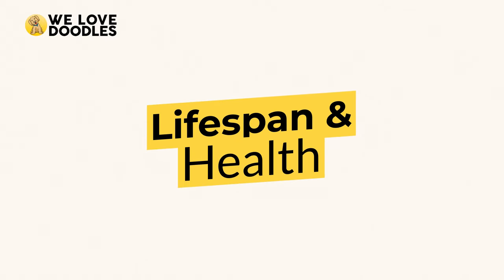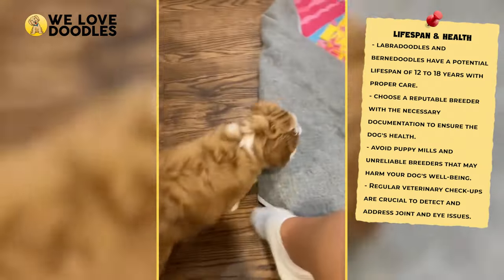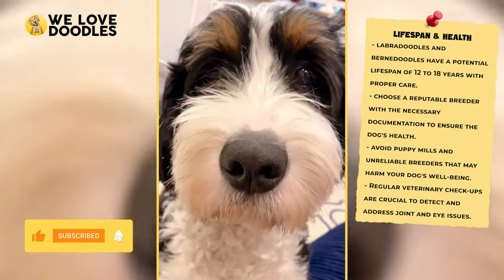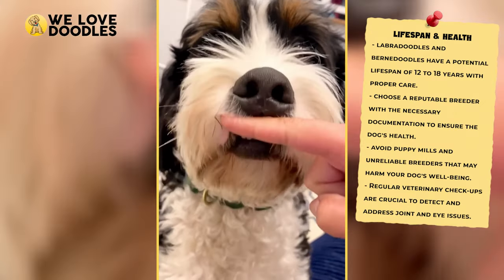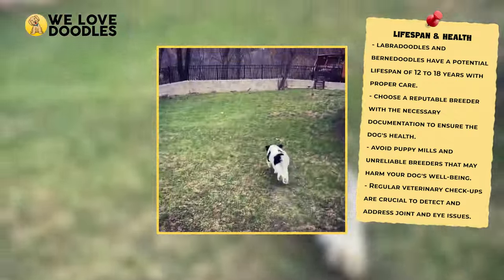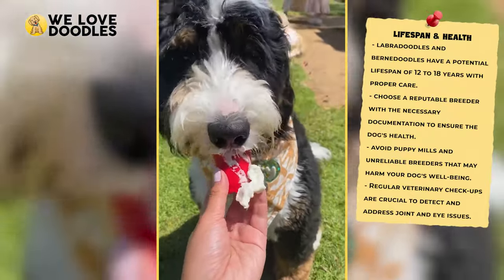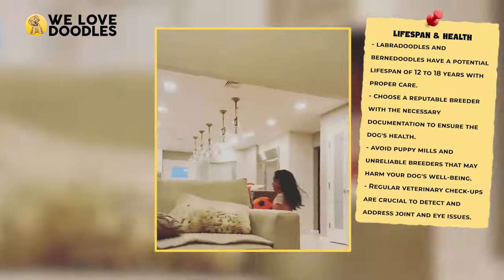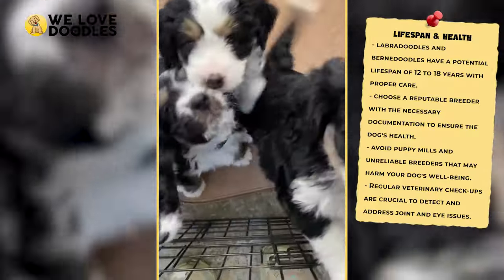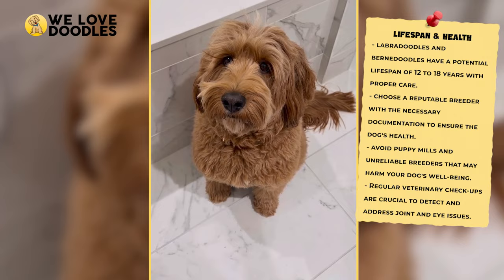Lifespan and Health. Both of these dogs live to be around 12 to 18 years old, which is pretty good for dogs their size. When it comes to health, your biggest aid is going to be buying from a solid breeder who has the proper paperwork ready. Puppy mills and sketchy breeders can cut down your time with your doodle, as they are more likely to develop health issues if the proper steps aren't taken. Joint problems are somewhat common, as well as eye issues. If you buy from a reputable breeder and keep an eye on your dog, though, there's no reason to believe your dog can't live a full and long life with minimal complications.